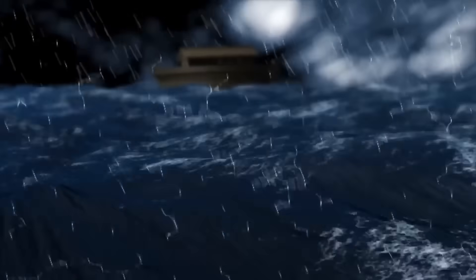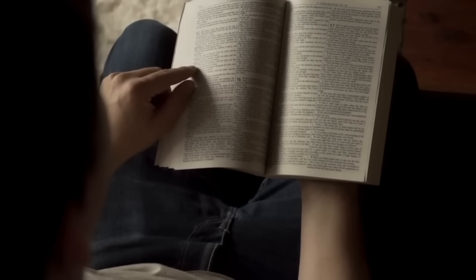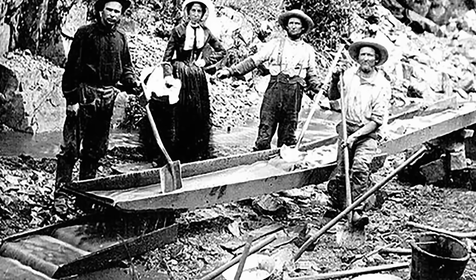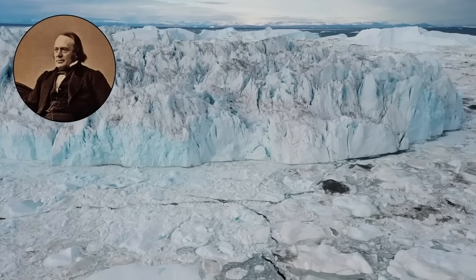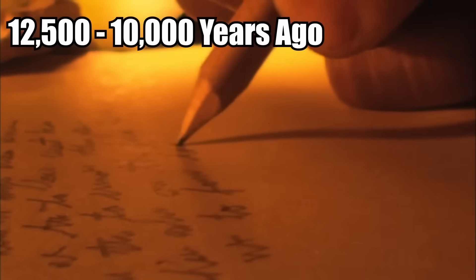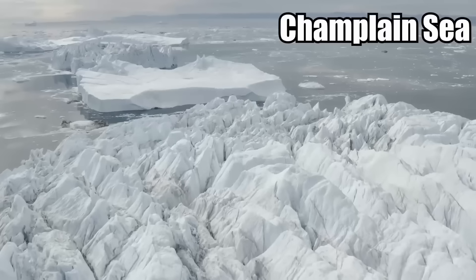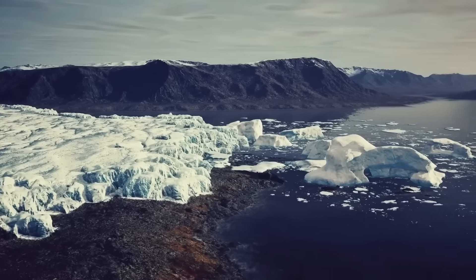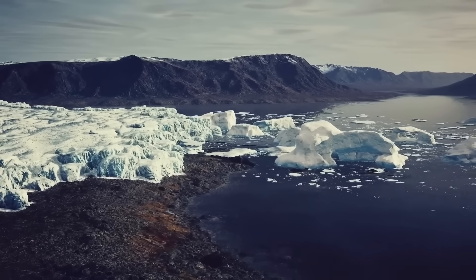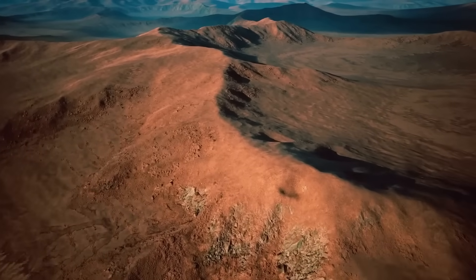Lacking any other likely explanation, some people saw the discoveries as evidence of the biblical flood described in the Old Testament. But there was a logical conclusion in the works even before the Charlotte Whale was discovered. Swiss geologist and Ice Age expert Louis Agassi was among the first scientists to realize that between 12,500 and 10,000 years ago, the Champlain Valley was submerged by a body of water. Known as the Champlain Sea, it was formed by surrounding glaciers, which pushed the ground to sea level under their enormous weight, allowing seawater to flood in. As the glaciers melted, the ground rose, and the Champlain Sea ceased to exist.